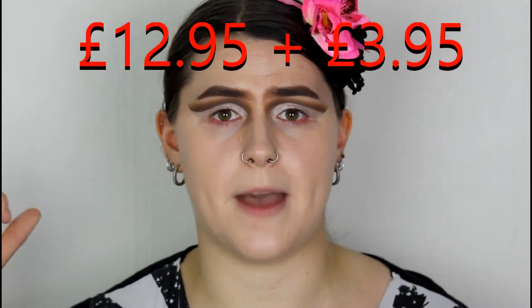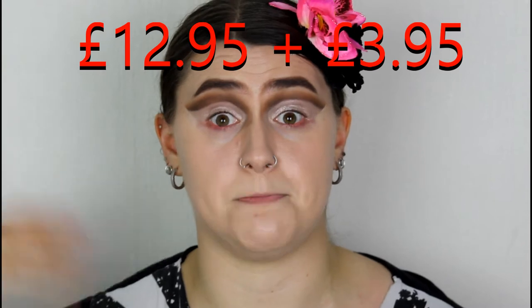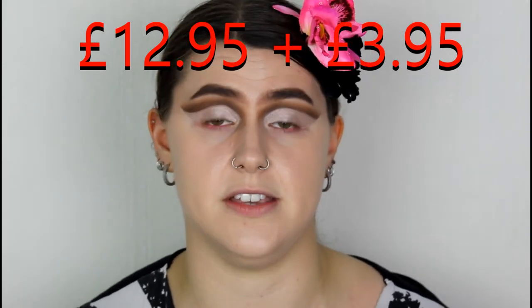I'll give you guys a quick rundown of Feelunique. Basically you get to choose five luxury, decent-size products — you pay like £13 something, I'll put it on screen — plus you pay for shipping, but the shipping gets refunded back onto your account, which is amazing. They also do free samples where you choose five free samples and just pay for shipping, and that shipping goes back on your account too.